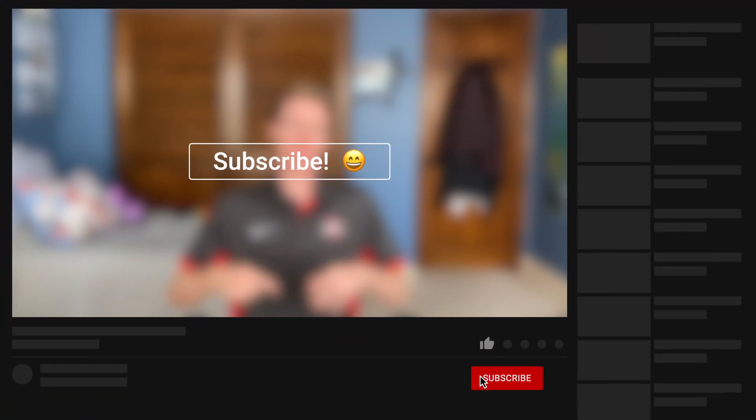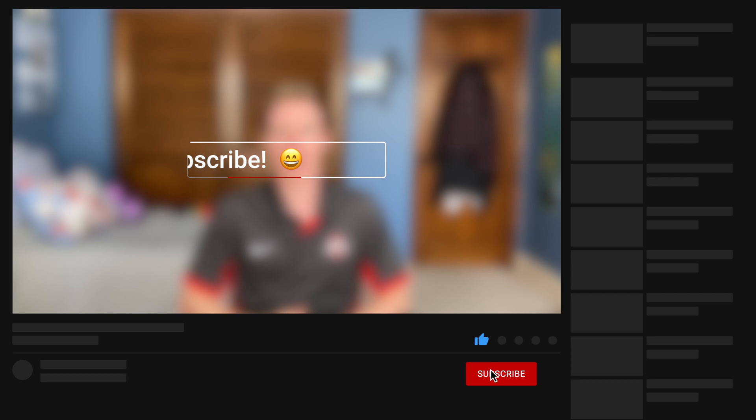Make sure you hit that subscribe button if you enjoyed, leave your comments down below, hit the like button, and make sure that bell icon is turned on so you stay updated with future videos. Thanks so much for watching — I hope this helped, and I'll see you in the next video.